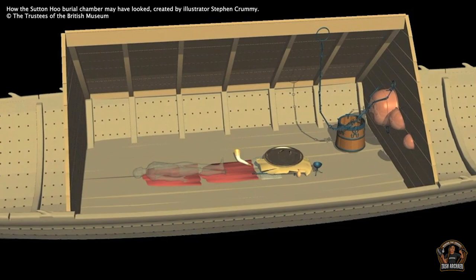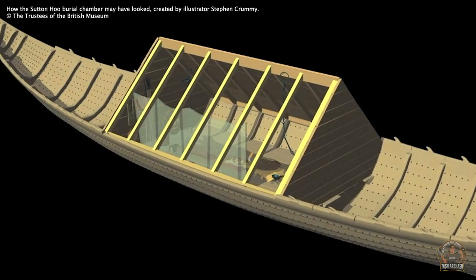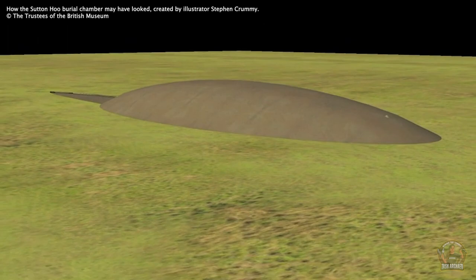Metal items survived the acidic soil better than organic items like fabric and wood, but some more delicate things were preserved, including a tiny ladybird. The ship was laid to rest, buried by the soil surrounding it, creating a heap — a mound.